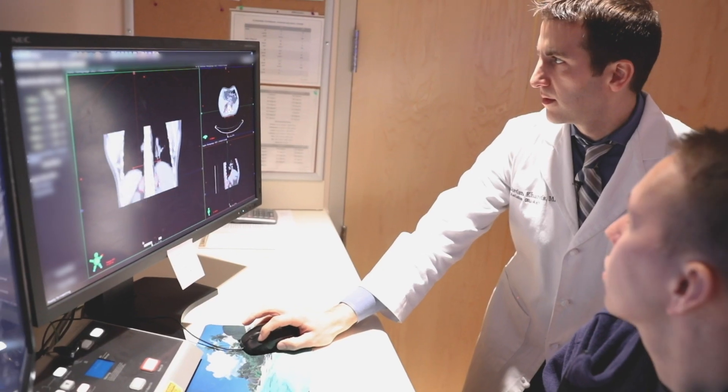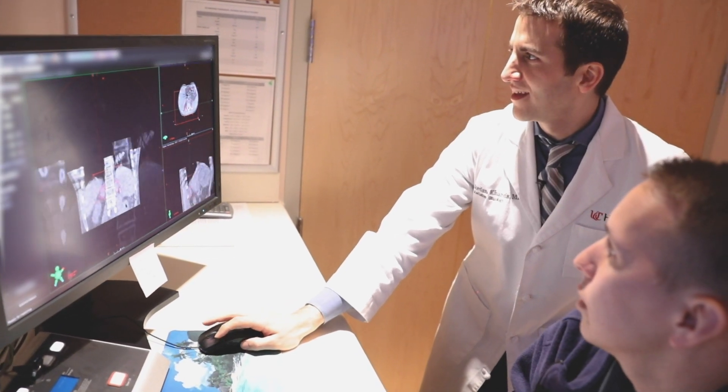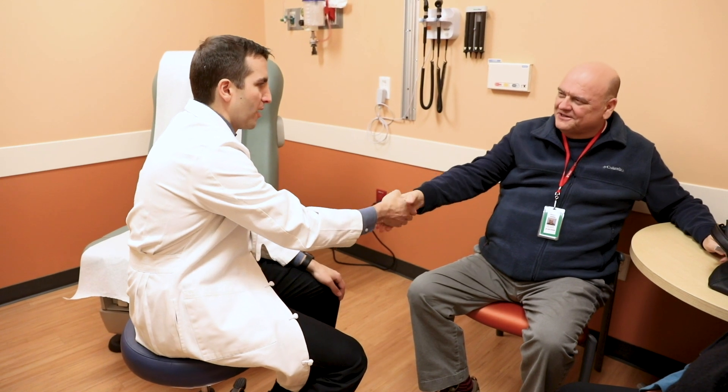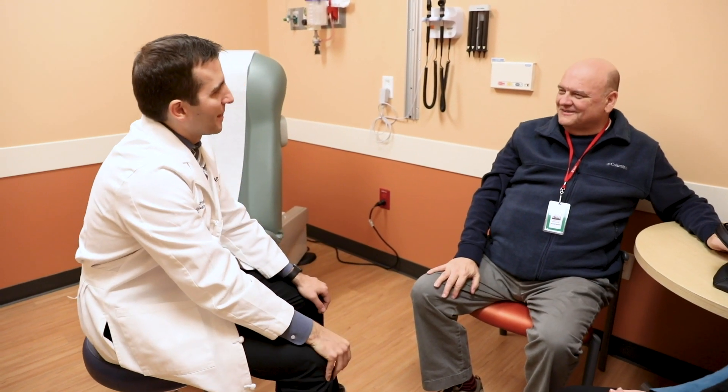So medical oncology, radiation oncology, surgical oncology — and you get a flavor of what each individual does. I knew immediately that I wanted to be a part of cancer care. I really enjoyed the interactions with patients and the doctors, the longitudinal care. You get to see these patients through a very rough patch in their life and many of them do well.